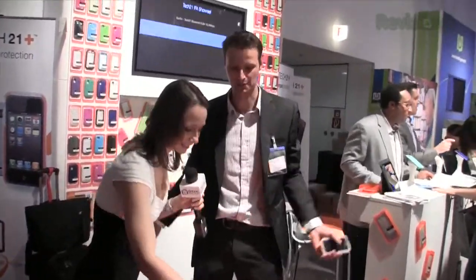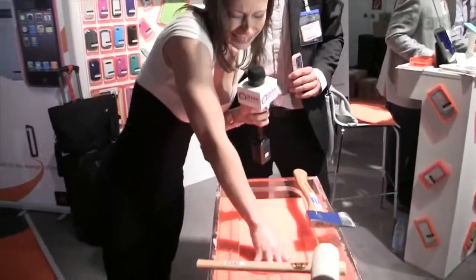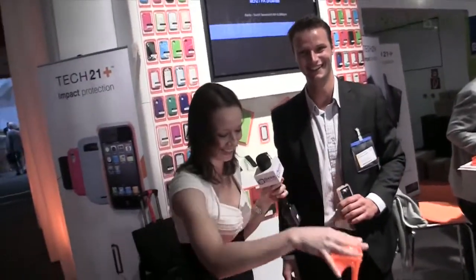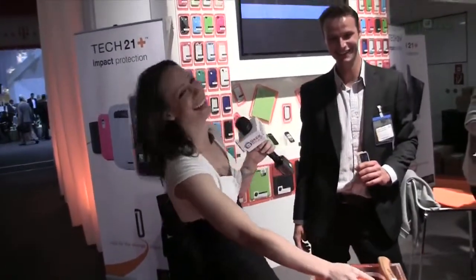Very cool, thank you so much, Sam. Can I play? You can have a good play — jump in! All right, thanks guys for joining me. I'm going to try and get this stuff off. I'm Callie Lewis — bye-bye!